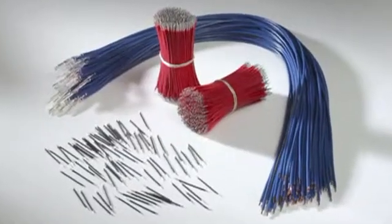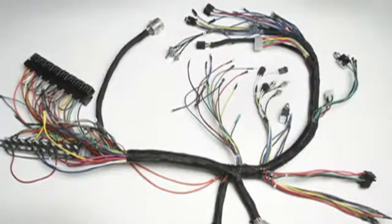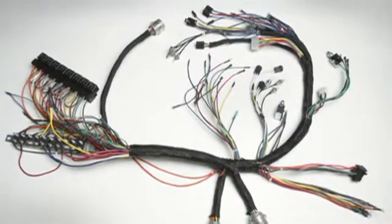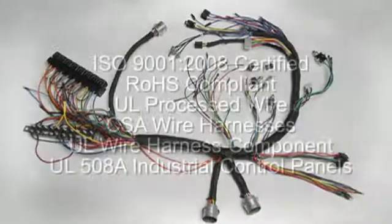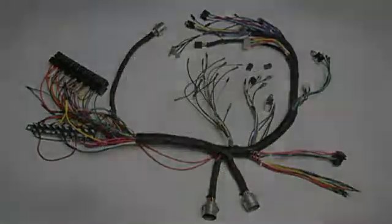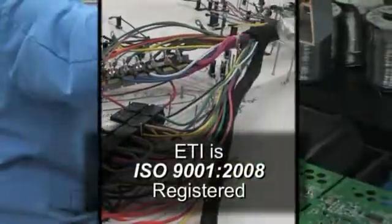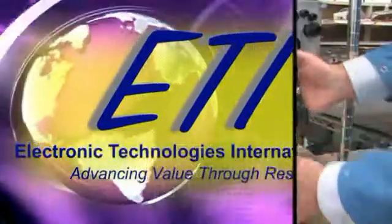From single wire leads, to cables, to complex wire harnessing, American Cable & Harness is your one-stop manufacturing partner.